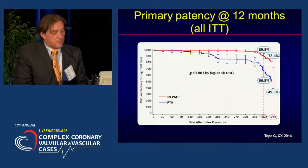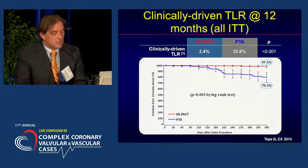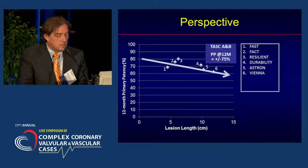These are the primary patency rates at 12 months in an intention-to-treat analysis. There was a significant difference between the two treatment arms — almost 90% for the drug-coated balloon versus 66% for the non-coated balloon. Also, the clinically driven target lesion revascularization rate at 12 months was significantly lower for the drug-coated balloon arm.